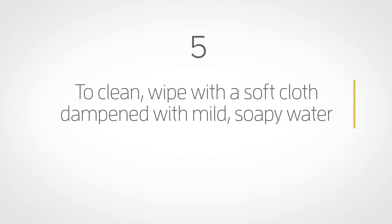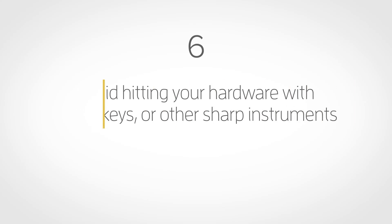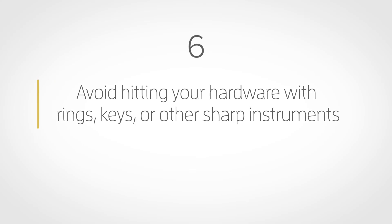To clean, wipe with a soft cloth dampened with mild soapy water. Do not use harsh chemical cleaners. And lastly, avoid hitting your hardware with rings, keys, or other sharp instruments.